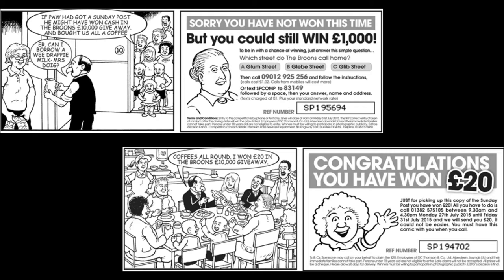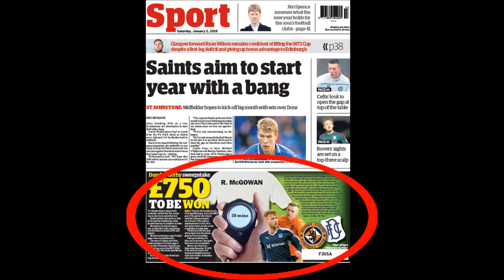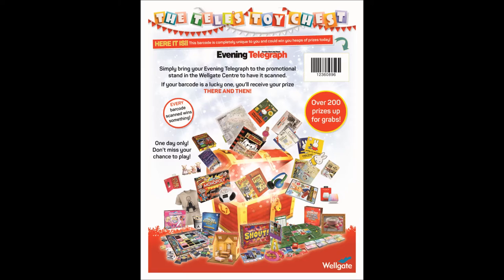Another innovative campaign that captured the reader's imagination related to football giveaways. This required the reader to match the correct scorer with the correct time in a local Dundee Derby. To engage the public, the Evening Telegraph's Christmas Toy Chess Competition drove readers to a local shopping centre to have their uniquely printed barcode scanned by our roadshow team.